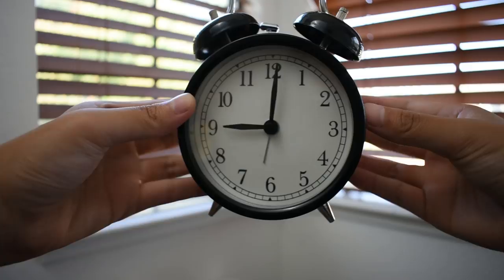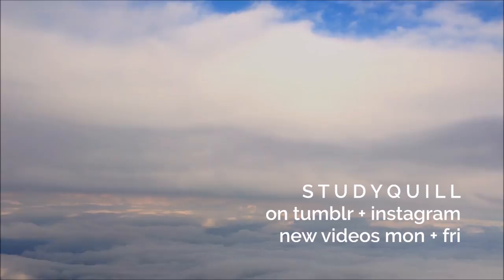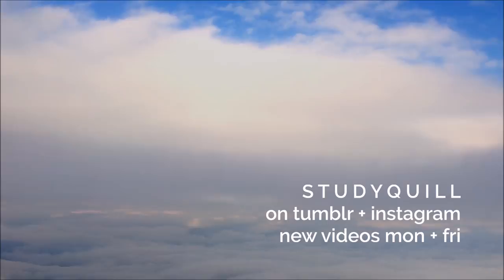If you want to know more about my night routine, I'll link it in the cards and description once it's out. I hope you guys enjoyed this video. I'll link my Tumblr and Instagram in the description if you want to check those out. I upload new videos every Monday and Friday. I'll see you next time!